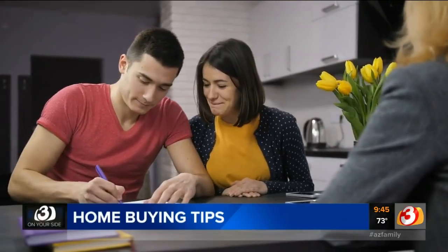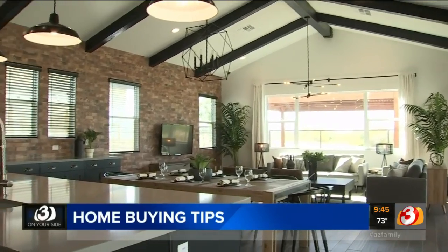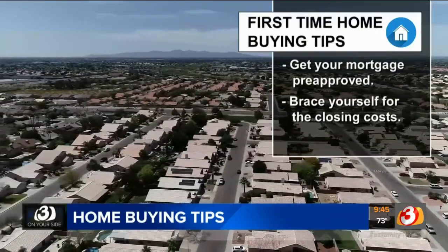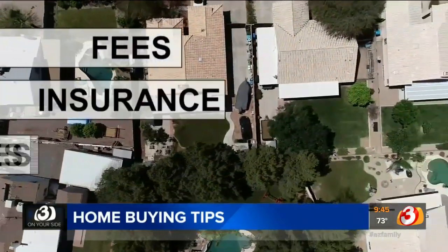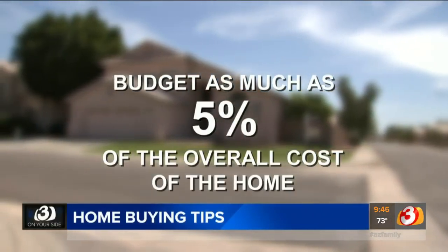Even though you can act quickly with that pre-approval, be prepared for a process that can take a while. You may find your dream house, but your offer may not be accepted. And brace yourself for the closing costs, which can be costly and longer than you'd like. Be prepared for costs like fees, insurance, and other expenses. You'll want to budget as much as 5% of the overall cost of the home to cover your closing costs.